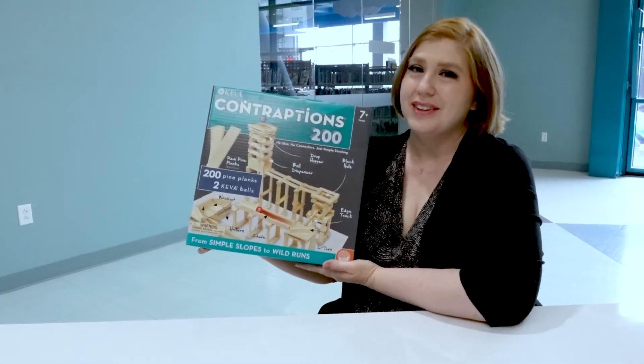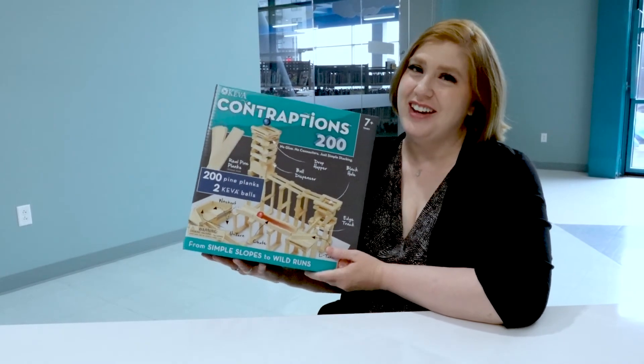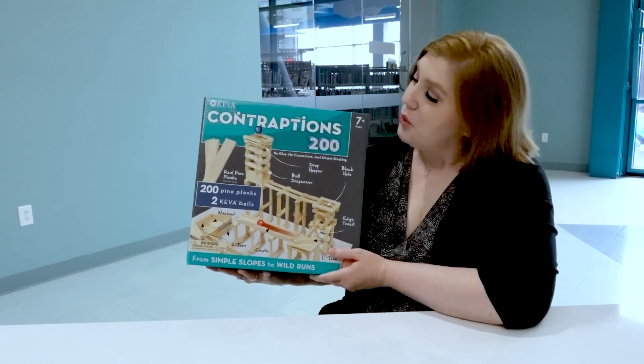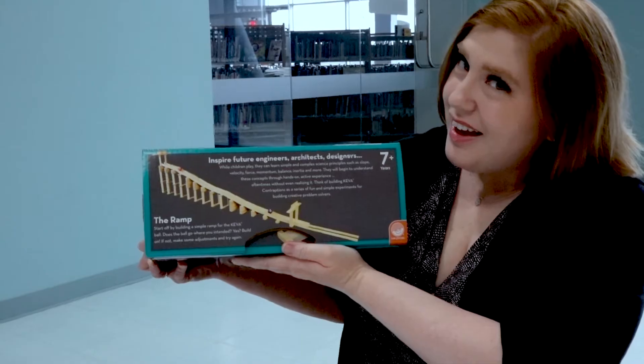In the Kiva contraption set, you'll create ramps, funnels, chutes, and crazy contraptions like the black hole and the bounce plate. Then experiment and see if the ball rolls as expected.